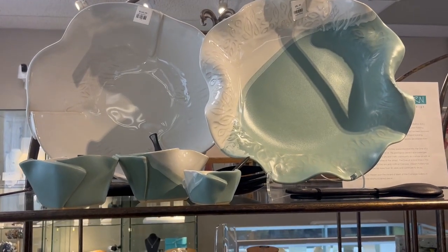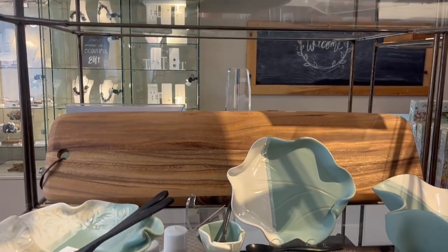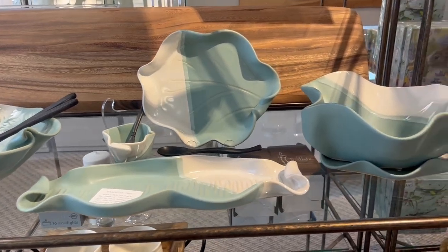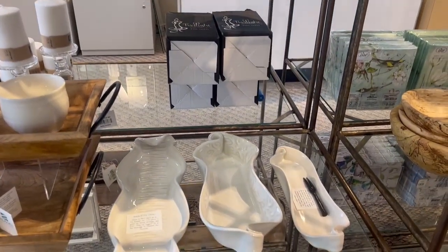We have this gorgeous robin eggs blue, which is perfect for springtime if you're setting your Easter table. We've got a variety of different pieces, from baguette trays, snack plates, a berry bowl, and some olive dishes.